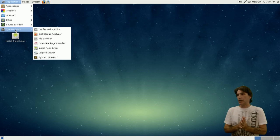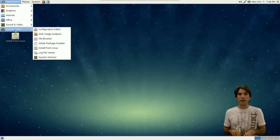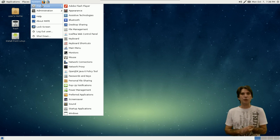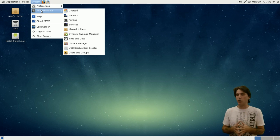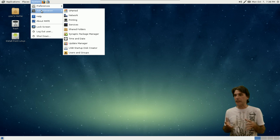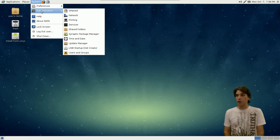In System Tools, you get a Configuration Editor, a Disk Usage Analyzer, a File Browser, and the GDebi Package Installer, which makes it easier for you to install any package — just double-click and it opens up like a regular executable installer would in Windows. You also have a Log File Viewer and a System Monitor. Quick launch to all of your places is right here. In System, you have all the tools and your preferences for tweaking this to your liking, as well as some administrative tools — GParted for managing your partitions, printing services, your Synaptic Package Manager for installing applications from Debian's repositories, an update manager, a USB startup disk creator great for burning an ISO image to a USB stick, and you can manage all of your users and groups here.